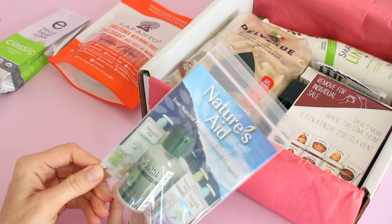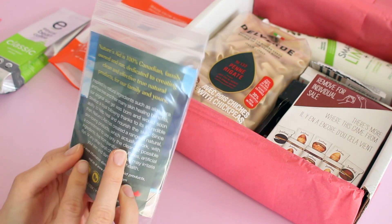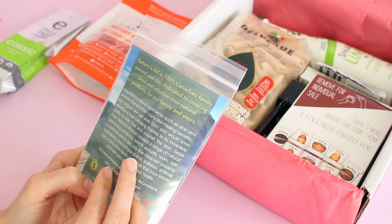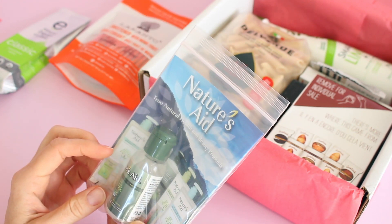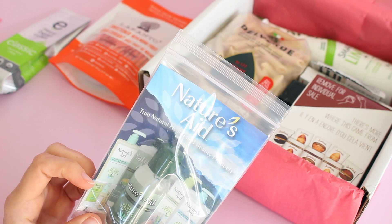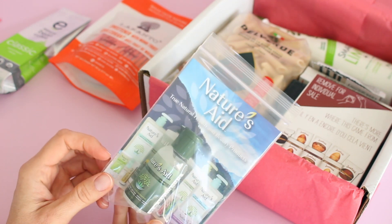Here we have Nature's Aid. I'm not even sure what this is at first — oh, it's a skin gel, an all-natural skin gel with witch hazel. Anyway, we've got that.